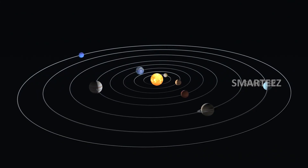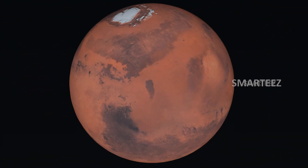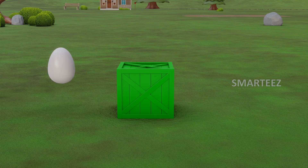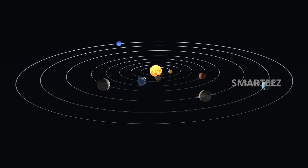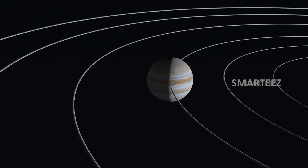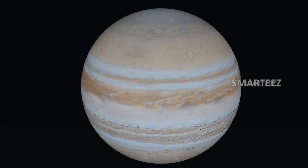Mars. The next planet, which is fourth from the sun, is Mars. Jupiter. The fifth planet in the solar system is Jupiter. This is the largest planet in our solar system.